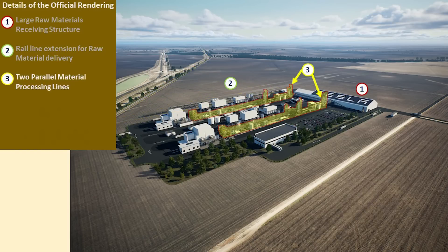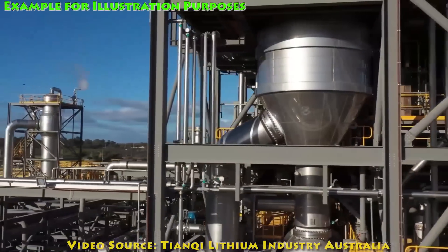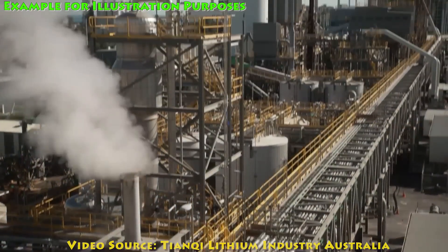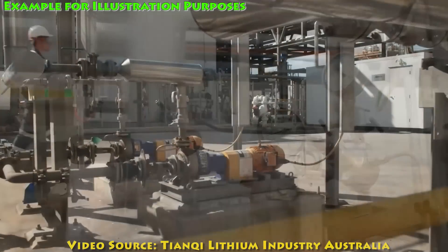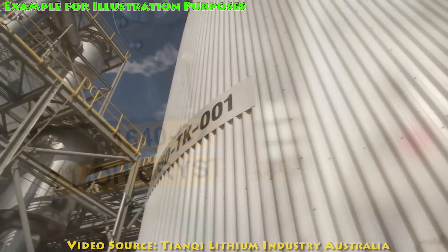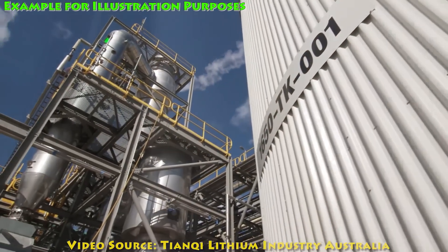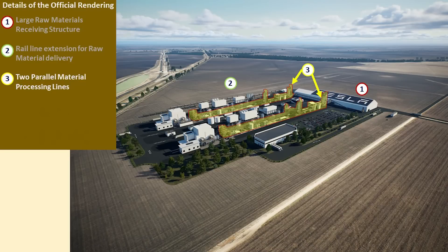The next feature of the refinery design is two parallel processing lines, as indicated in the rendering. I'll show you these images here — this is a similar kind of plant down in Australia, just to give you an idea of how this may look. Not only does this give Tesla an increased capability of producing the lithium hydroxide, but it also gives them a nice redundancy of the systems in case something were to go wrong. Also, because of this design, it will relate to the process of construction of the refinery, and we'll talk about that in a later part of this video.